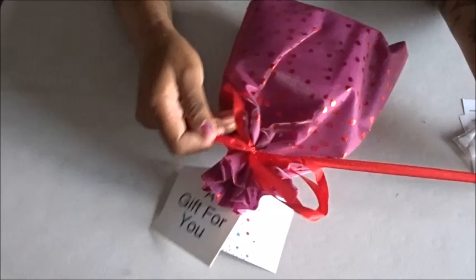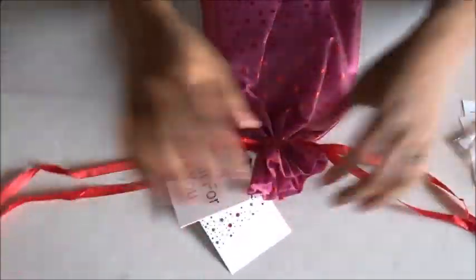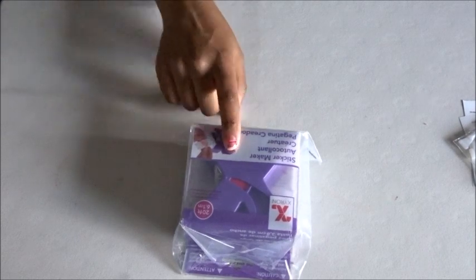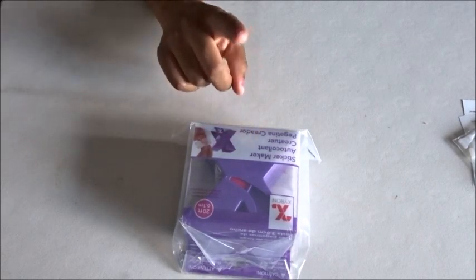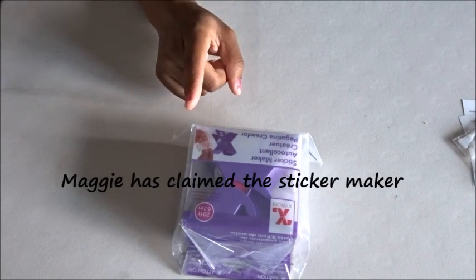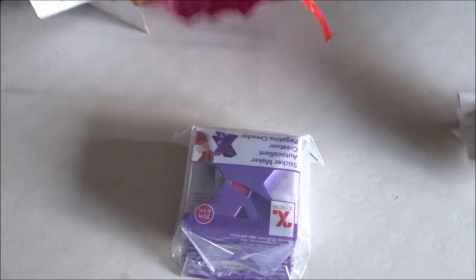All right, we're gonna get into this nice little gift bag. It's another sticker maker! So now I have two — not sure what I'm gonna do with two, but I'll figure something out. Again, thank you very much, Cindy. I greatly appreciate it.